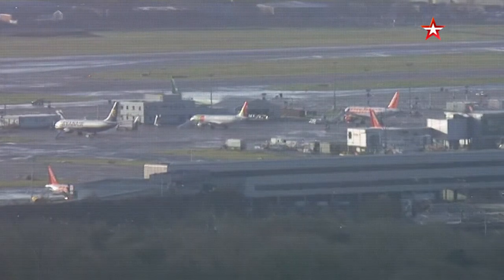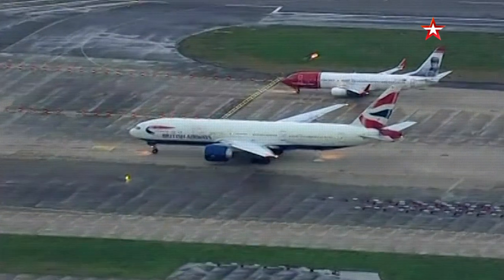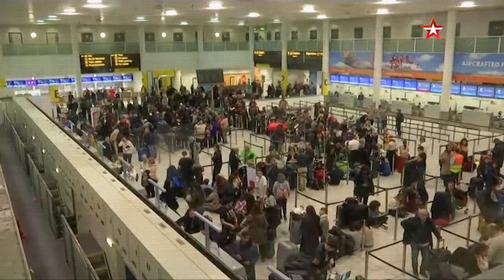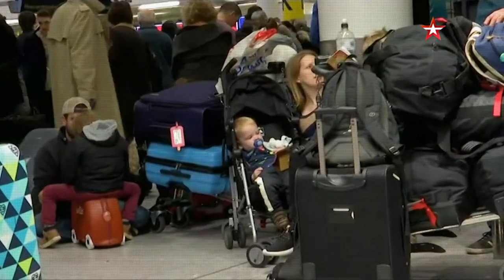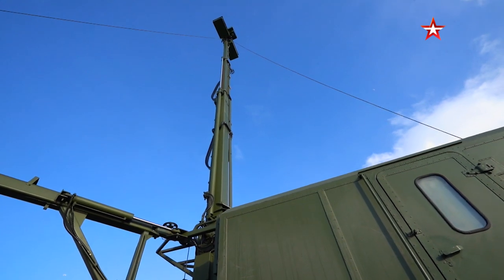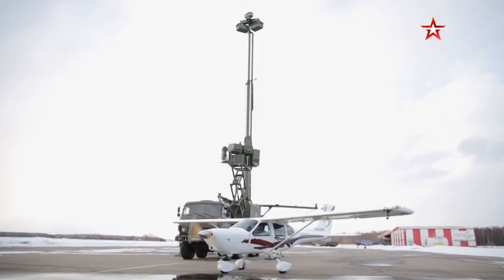The best example would be the story of Gatwick Airport — the second largest airport in Britain — which had to halt all flights in December 2018 just because of two drones. Systems like Repellent are necessary to prevent crimes like this from happening. Time to turn it on.